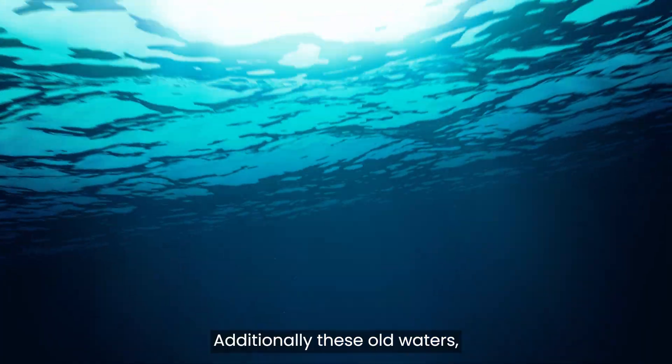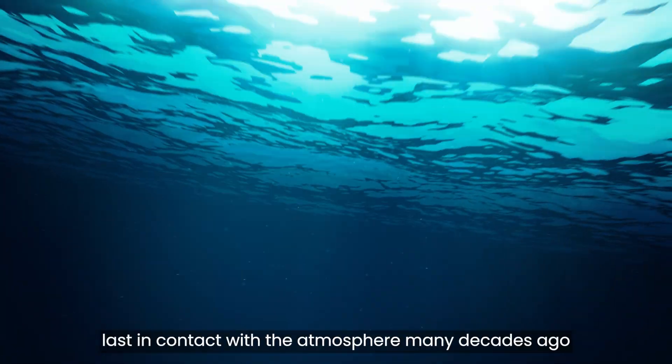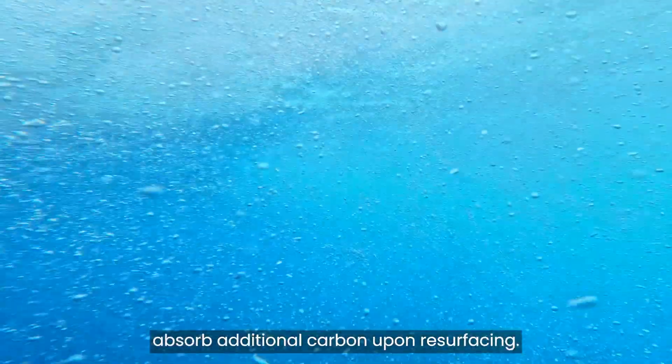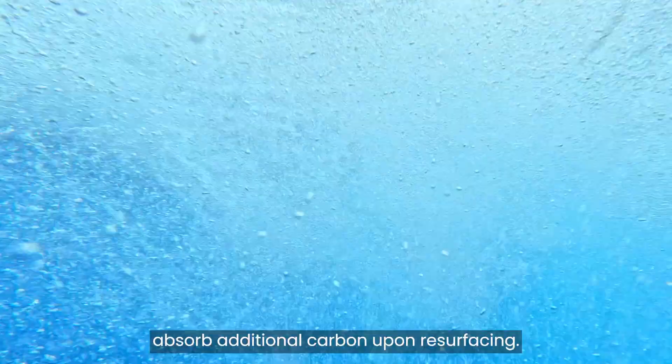Additionally, these old waters, last in contact with the atmosphere many decades ago when CO2 levels were lower, absorb additional carbon upon resurfacing.